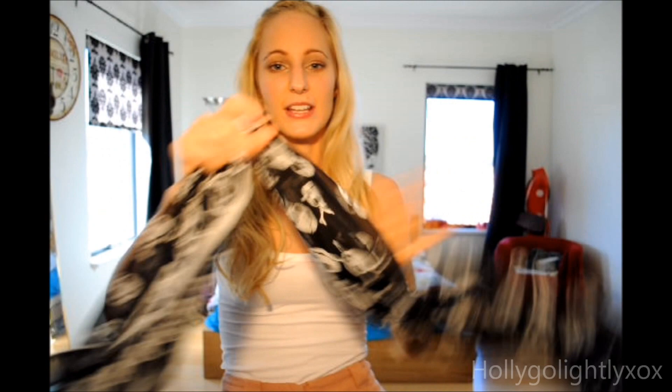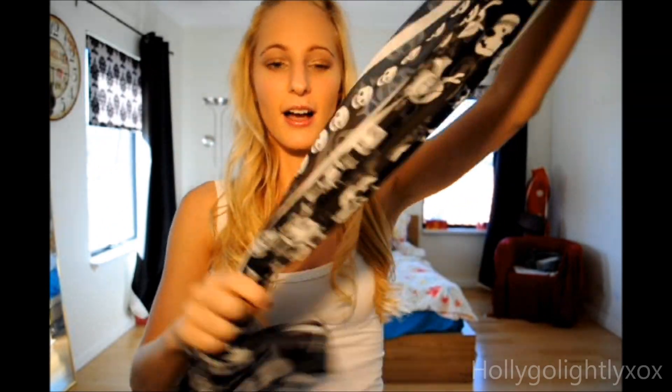And then a skull scarf — I found it on eBay. I think it's inspired by Alexander McQueen — obviously not a real one. I don't know if I'll wear it, but I thought I'd buy it since it was only a couple of dollars. I'm not really into wearing a scarf, but hopefully I'll start.